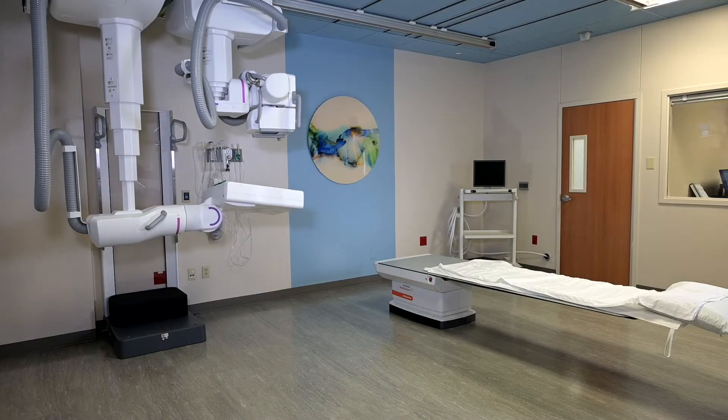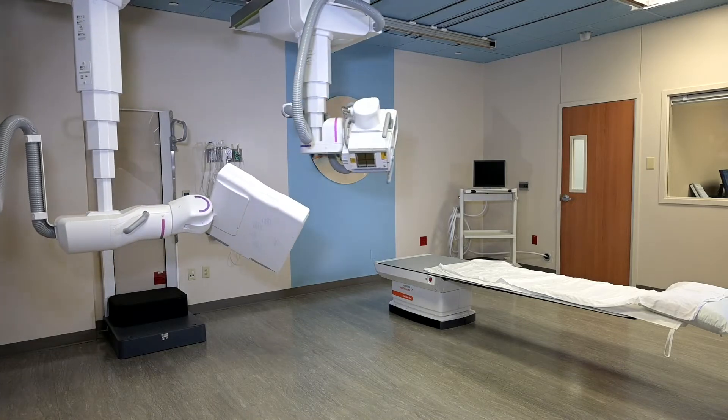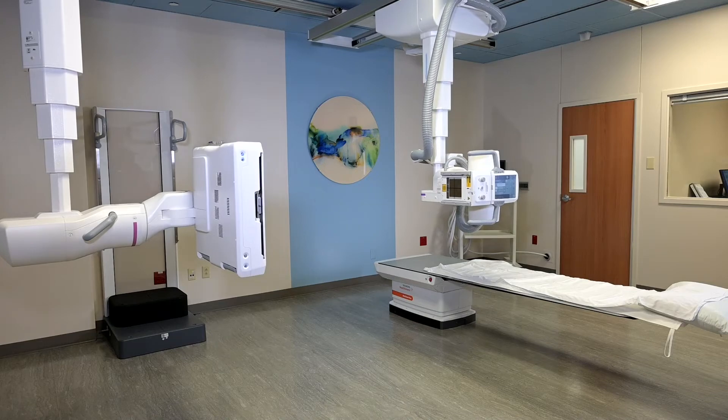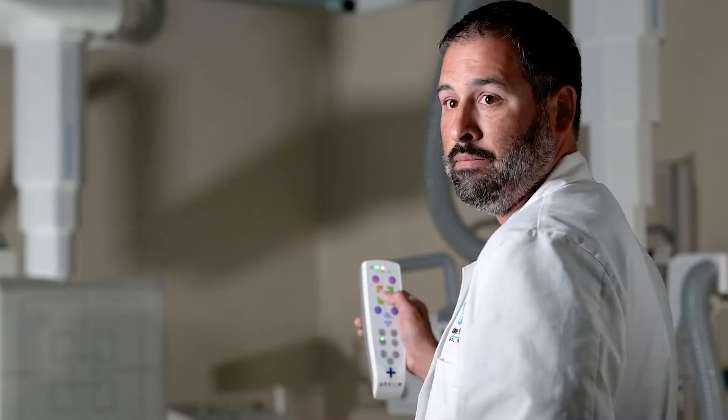I'd like to start off by showing you a chest x-ray with a simple push of a button. My entire room will be set up in seconds. You'll hear an okay and we're ready to shoot.